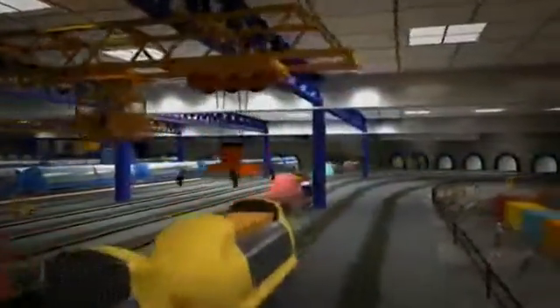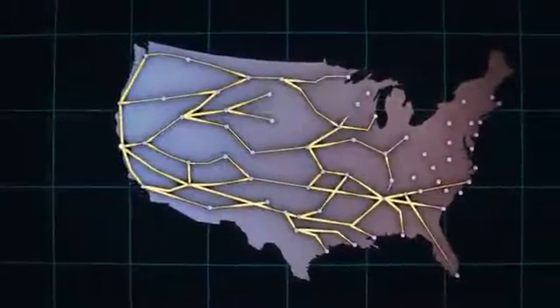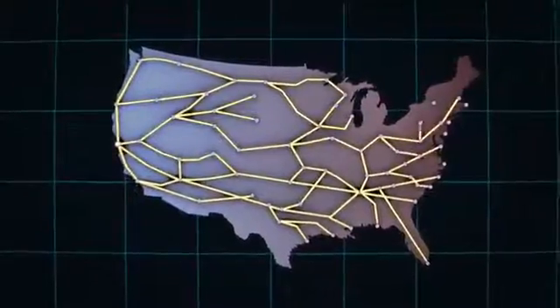Automated freight system — it's a new transportation infrastructure. A paradigm shift in how America can move goods more effectively, efficiently, and safely in the 21st century.